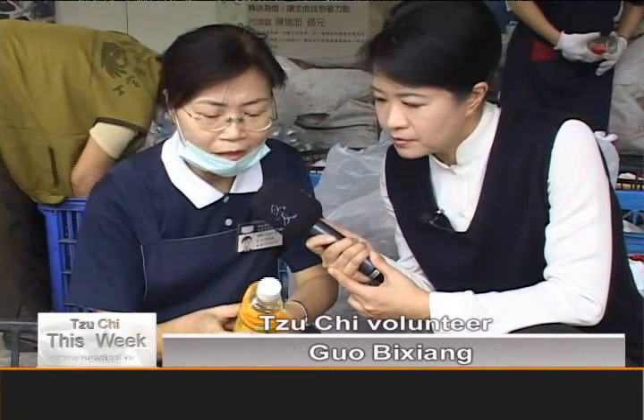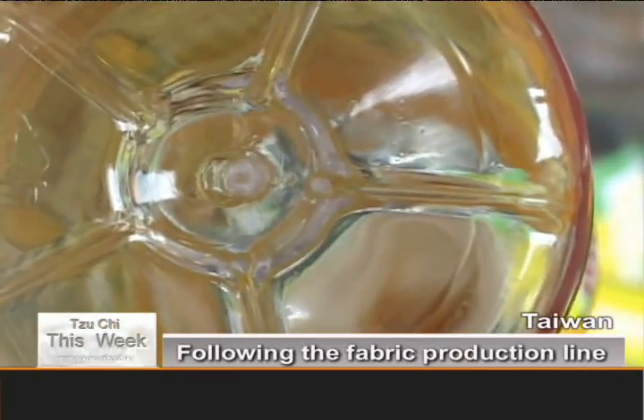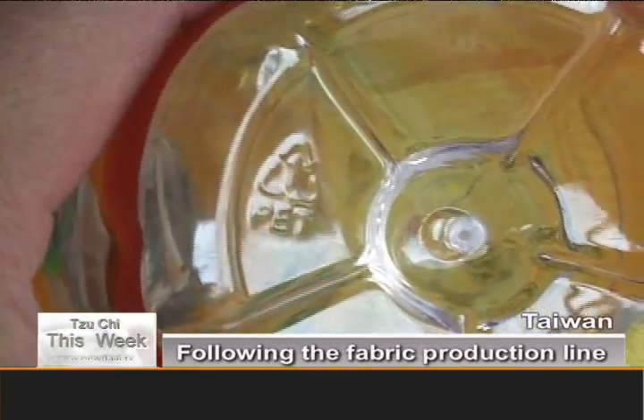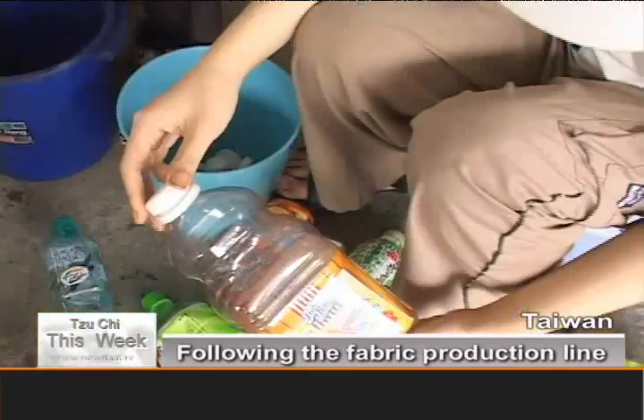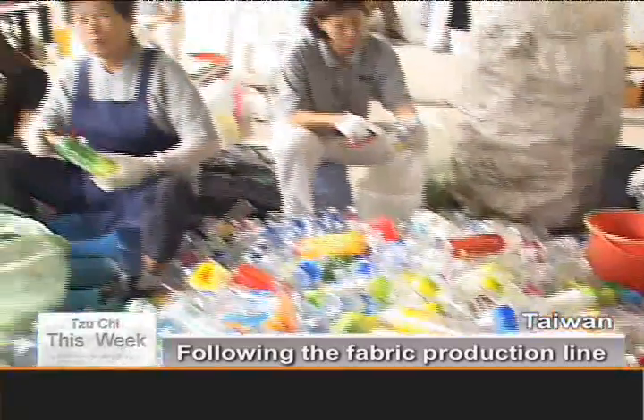To make a blanket, it has to be a drinks bottle and it has to be marked with a number one PET on the base. If it's dirty or if it's held chemicals, shampoo or anything like that, we can't use it. The carefully selected bottles then have their caps removed and the dregs poured out.